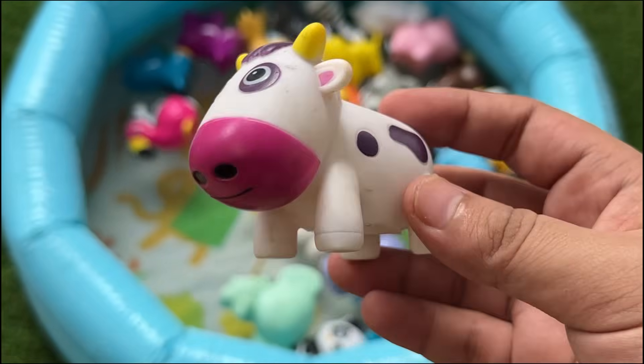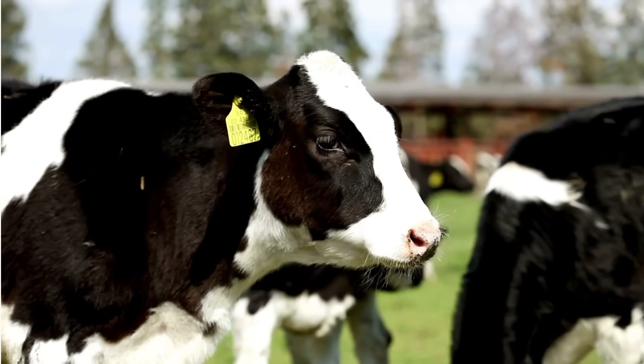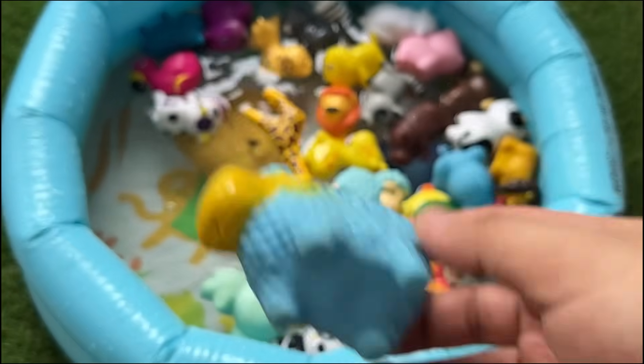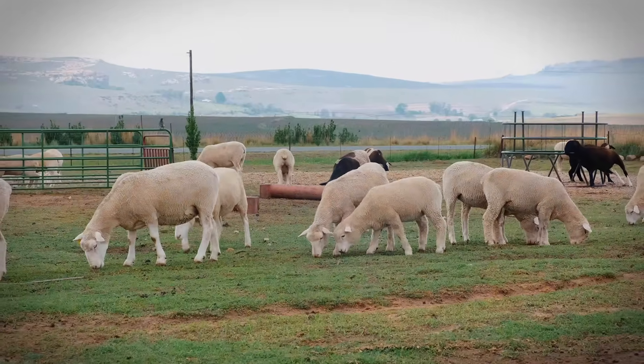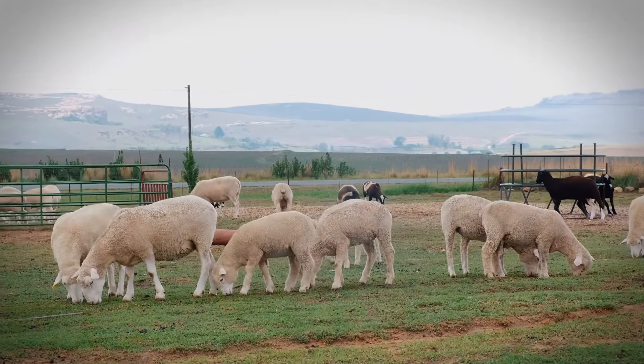Cows don't need much sleep and have a strong sense of smell. Young sheep are called lambs. Sheep have a field of vision of around 300 degrees, allowing them to see behind themselves without turning their head.